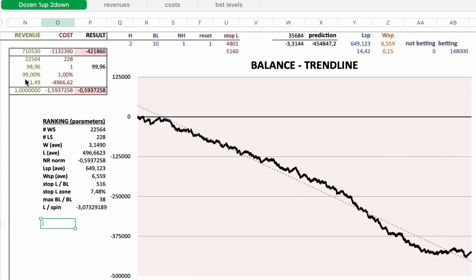On average I won 31.49 euro. On average I lost 4,966.62 euro. The normalized revenue, normalized cost, and normalized net result is negative 0.5937258. That's another way to express the loss — absolute, normalized, relative. This is your revenue; this is the casino's revenue, and their revenue exceeds your revenue by 59.37%.